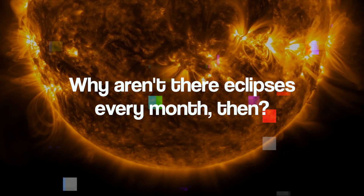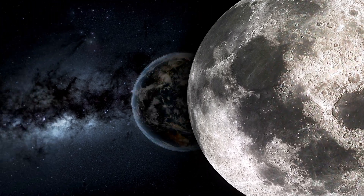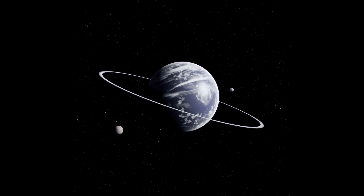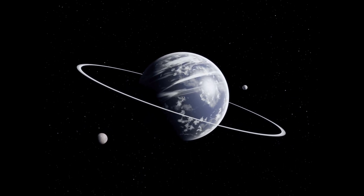Why aren't there eclipses every month then? In regard to the earth, the moon's orbit is normally inclined a few degrees north or south. This causes the moon to be slightly above or below the line of the ecliptic.